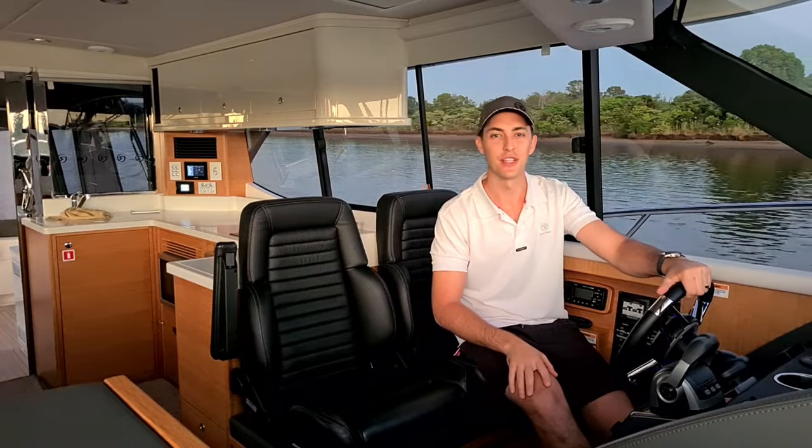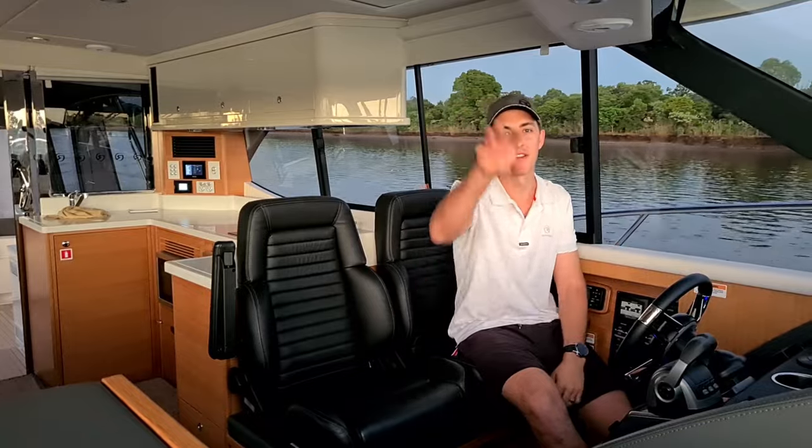My name is Sam Phillips from R. Marine Jones, the Riviera dealership based at the factory on the Gold Coast, and today I'm going to show you one of the absolute perks of the job — doing a delivery on a world-class motor yacht. Picture-perfect day, sunrise behind us, it doesn't get any better than this.